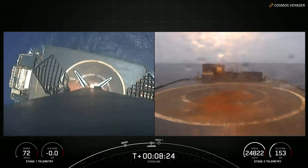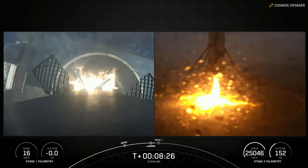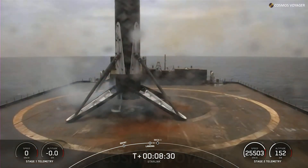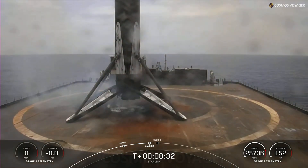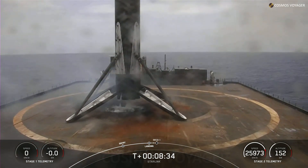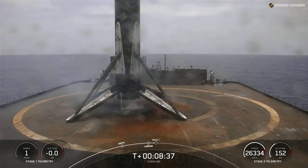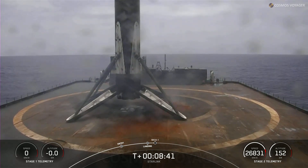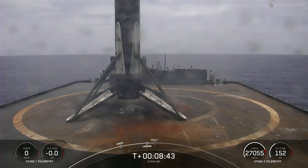Landing leg deploy. Stage 1 landing confirmed. Falcon 9 has successfully landed, marking the eighth landing for this booster. We're now just awaiting second engine cutoff coming up in a few seconds.